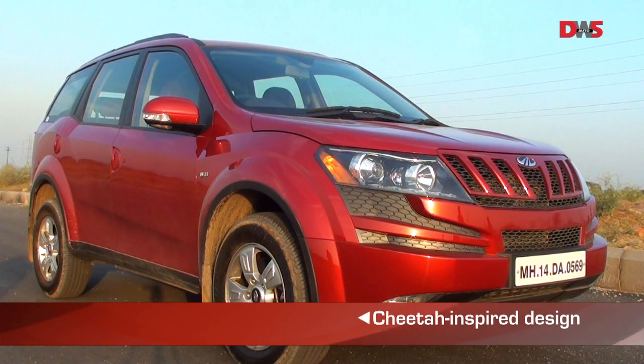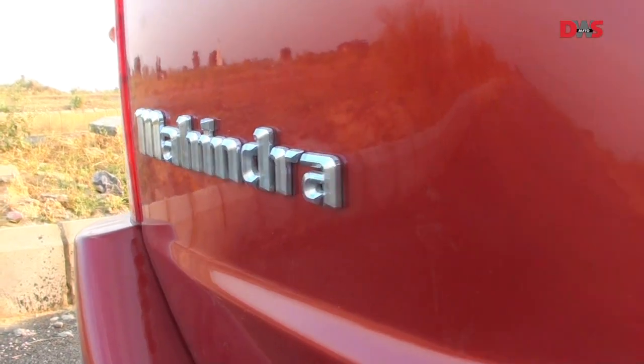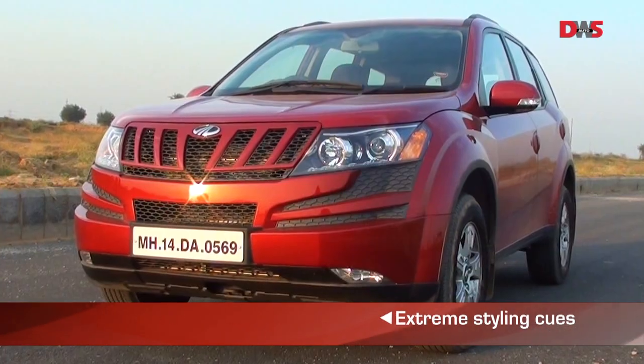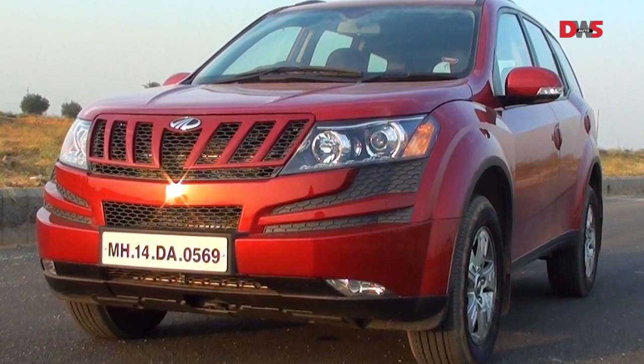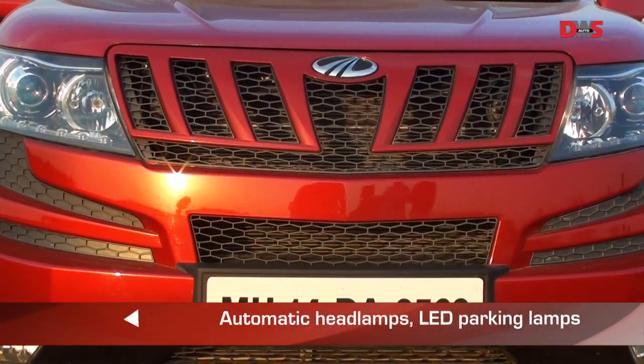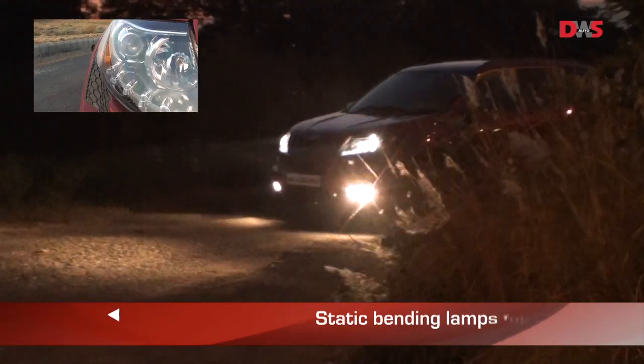The cheetah-inspired design of the XUV is more than just eye-catching — it's extreme. There are cuts and curves everywhere. The designers have gone so far as to even sketch in a pair of whiskers on the front. The twin headlamps with projectors, LED parking lamps and static bending lamps look mean.